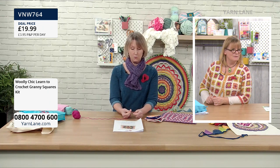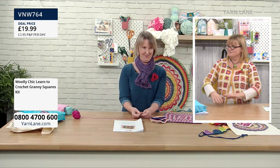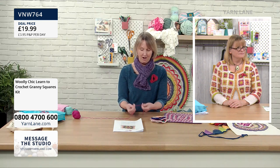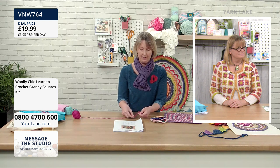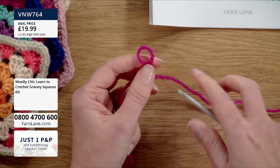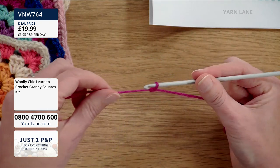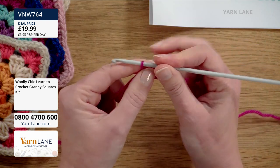All crochet starts with a slip knot. To make a slip knot, you make a loop of yarn and then take another loop through that loop and pull it up. People make slip knots in all different ways — there's no right or wrong way — but you know it's a slip knot when it can grow or decrease in size. What you don't want is to make it into a knot.